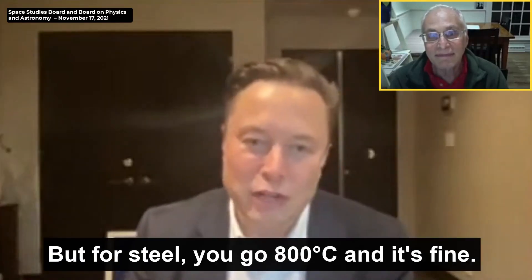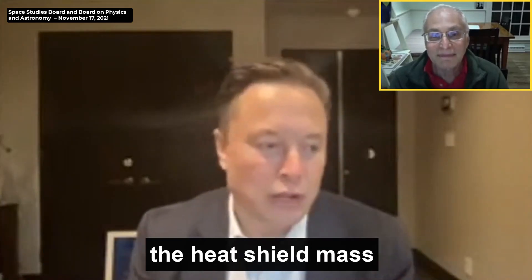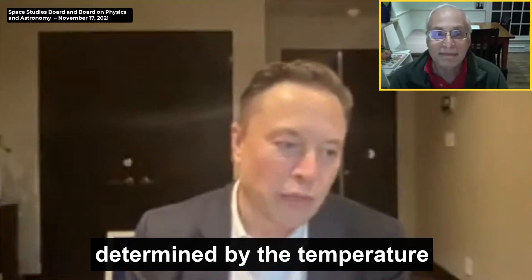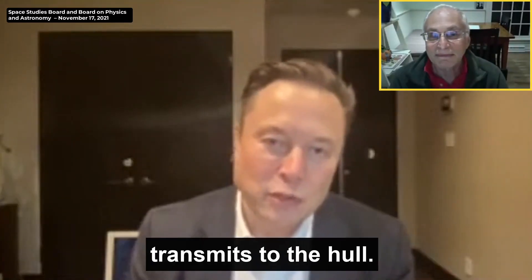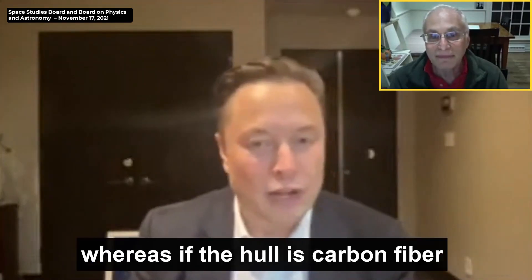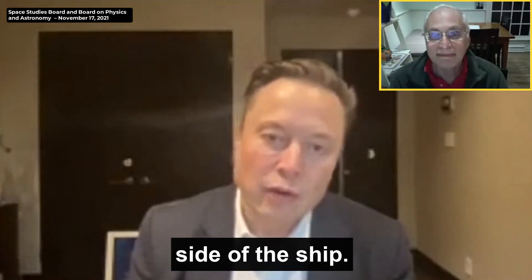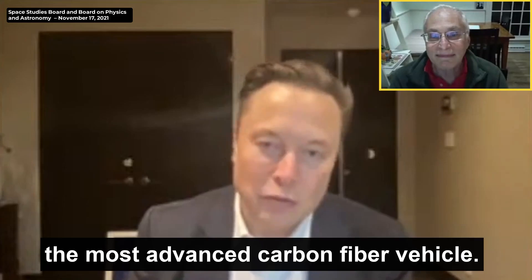But for steel, you go 800 Celsius and it's fine. Even 1,000 can be fine. For the ship, this means that the heat shield mass is significantly reduced, because the heat shield mass is determined by the temperature on the back of the tile that then transmits to the hull. If the hull is steel, you can have thin heat shield tiles, whereas if the hull is carbon fiber or aluminum, you have to have thick heat shield tiles. And you also need no heat shielding at all on the leeward side of the ship. So it is actually lighter than the most advanced carbon fiber vehicle.